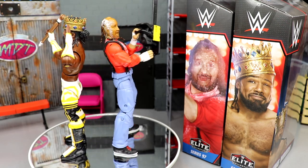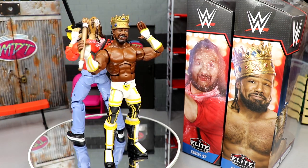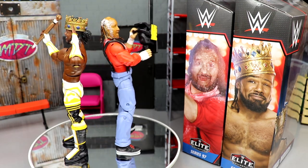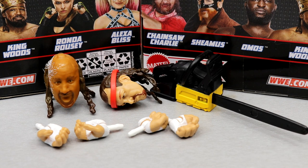Speaking of which, we need a Jimmy King figure — I've been trying to make one for like six years and can't find a formula that works. Anyway, getting into the accessories with Chainsaw Charlie.